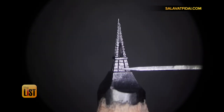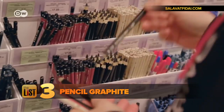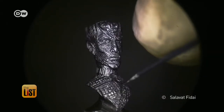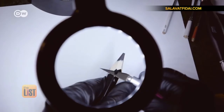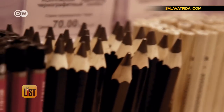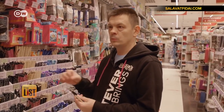We'll get right to the point with our last unusual art medium: pencil graphite. Russian sculptor Solovat Fidai carves incredibly detailed sculptures on the tip of a pencil using nothing more than a knife and a microscope. Pencil graphite is both malleable and hard — that's why you can do a lot with it.